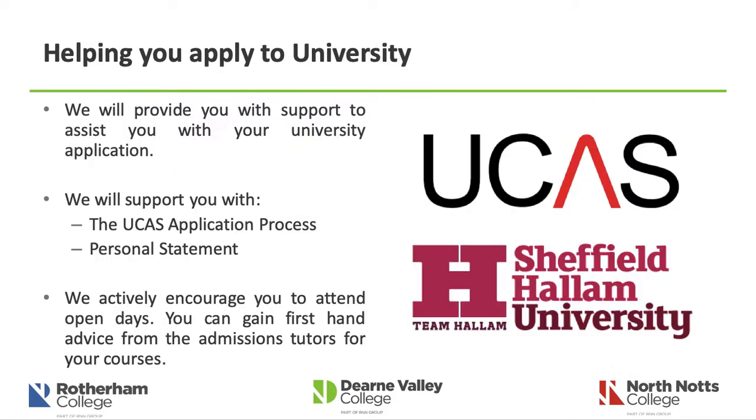We also help you apply to university through the UCAS application process. At the start of every year we go through this with new students, as it will ultimately determine your next steps. We support you with the UCAS application itself and also with the personal statement — a 4,000-character piece of work, about a sheet and a half, that sells yourself and explains why you want to become who you want to become. During this time we also actively encourage you to attend open days, which are a great way to gain first-hand advice from admissions tutors and to see the courses you might be applying for in the following years.